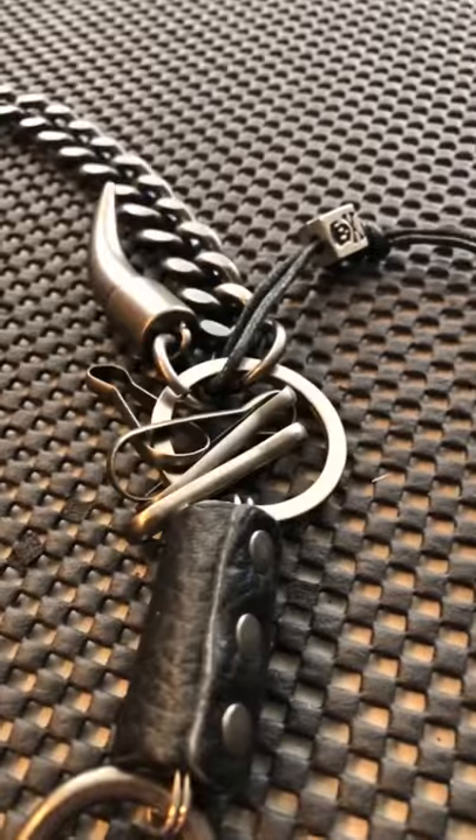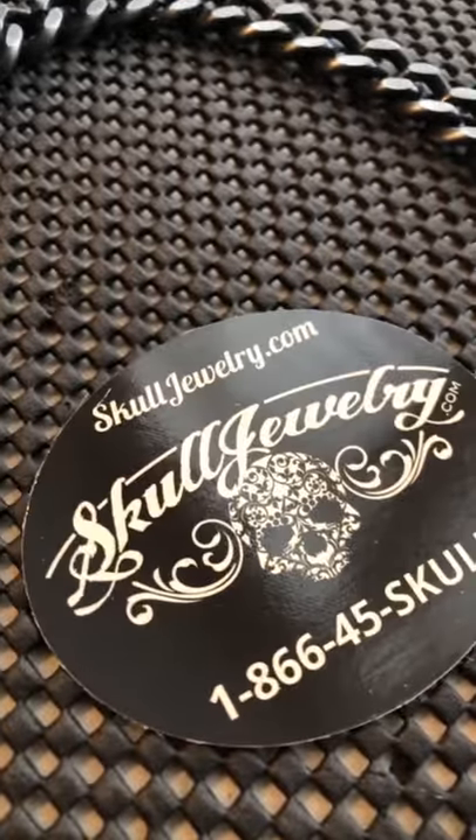I forgot exactly the length of this one. We have them as short as like 18 inches, as long as like 33. You can see all of our wallet chains at SkullJewelry.com.